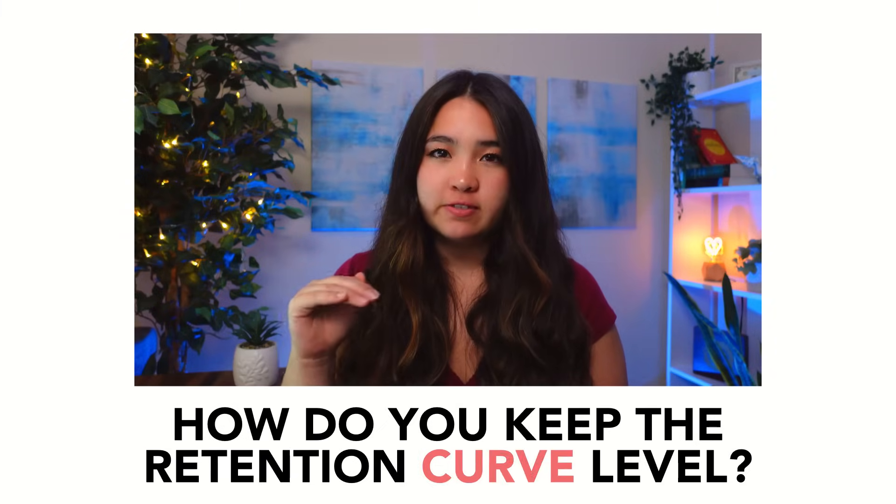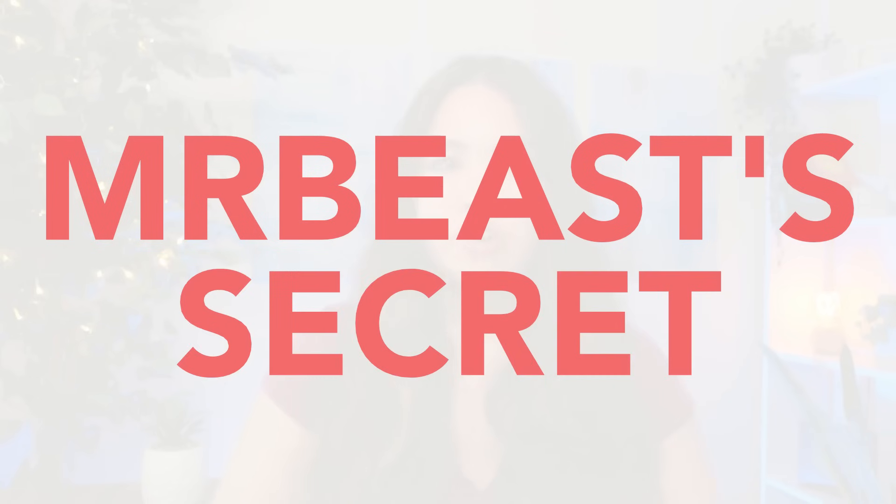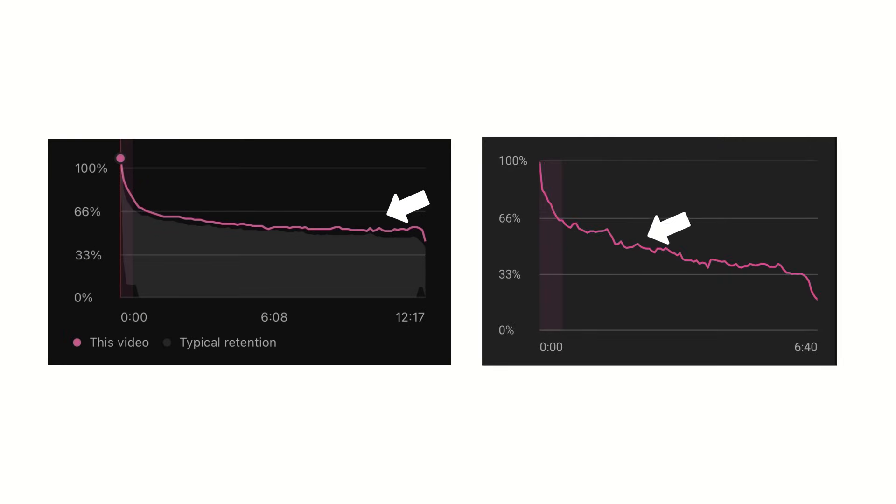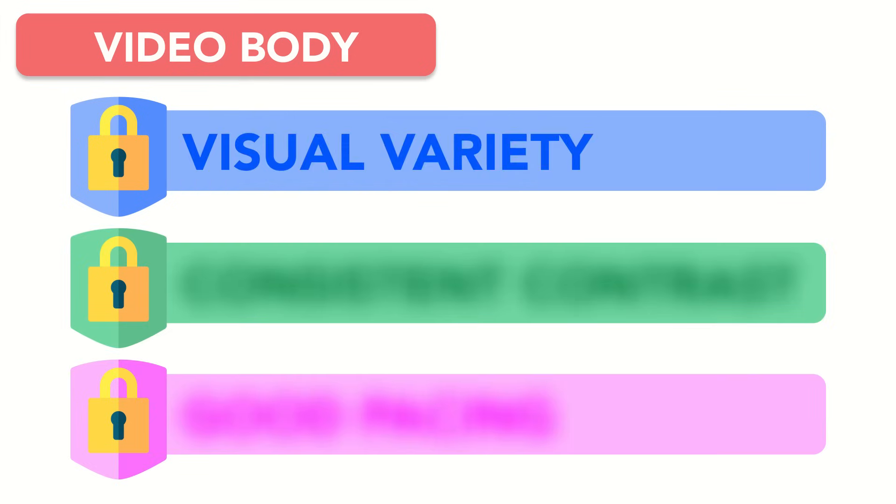The question then becomes: how do you keep the retention curve level? What is MrBeast's secret to retention curves that stay flat versus the steadily declining line so many of us are familiar with? As it turns out, it's not one secret — it's three. And it starts with visual variety.